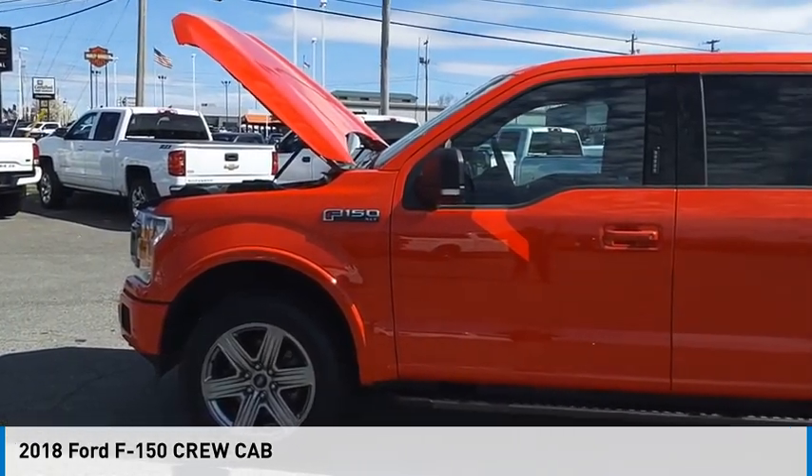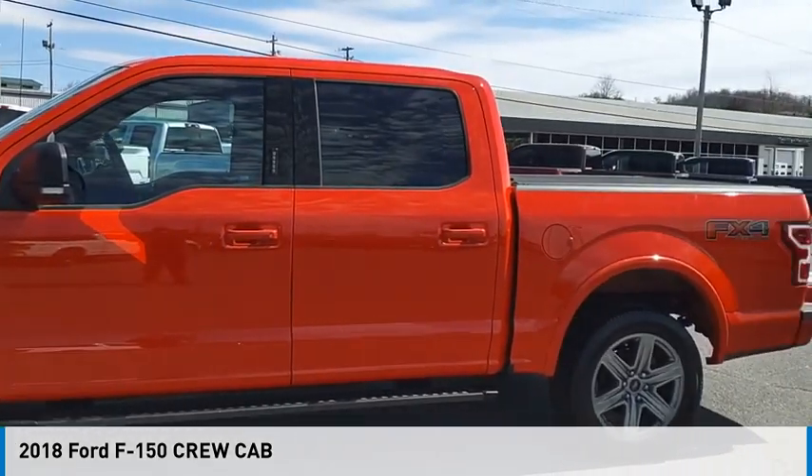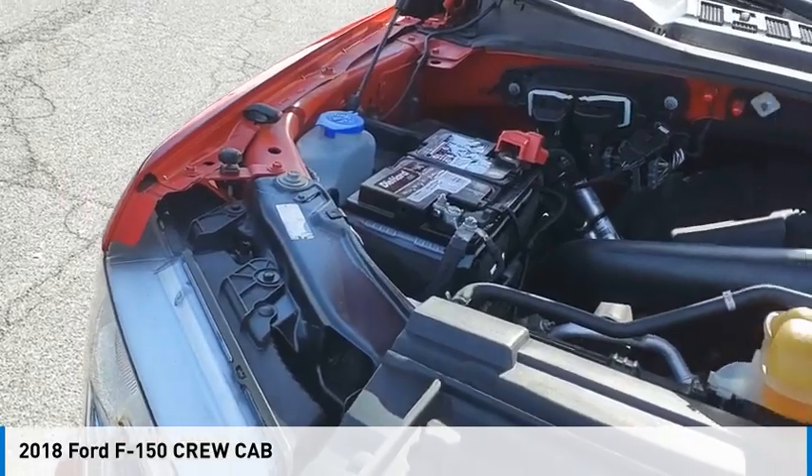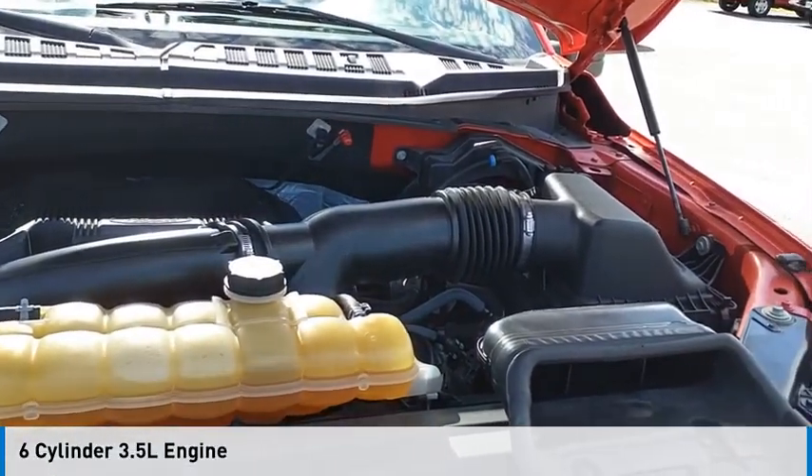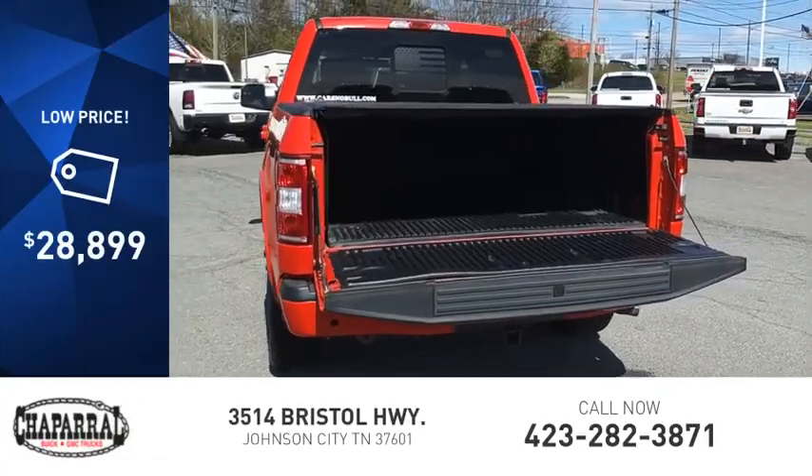Stop by and take a look at the 2018 F-150. This vehicle is powered by a four-wheel drive, six-cylinder, 3.5-liter engine, and is priced below $30,000.